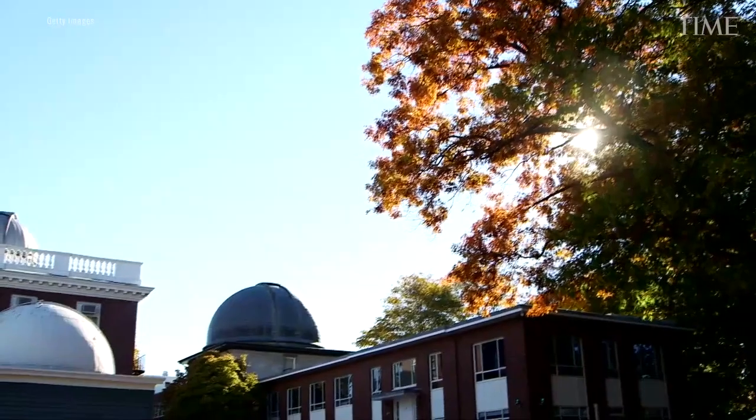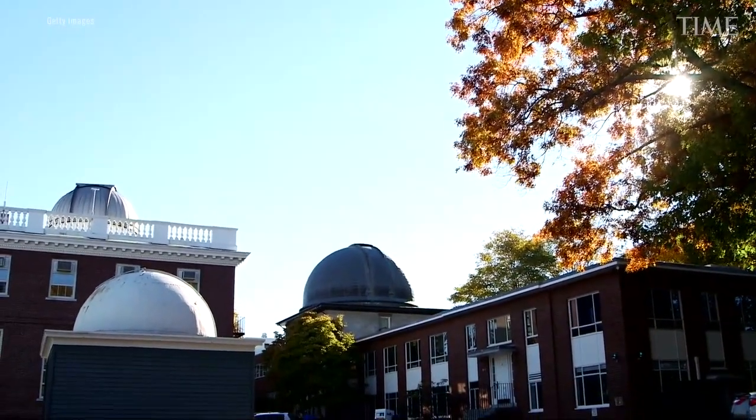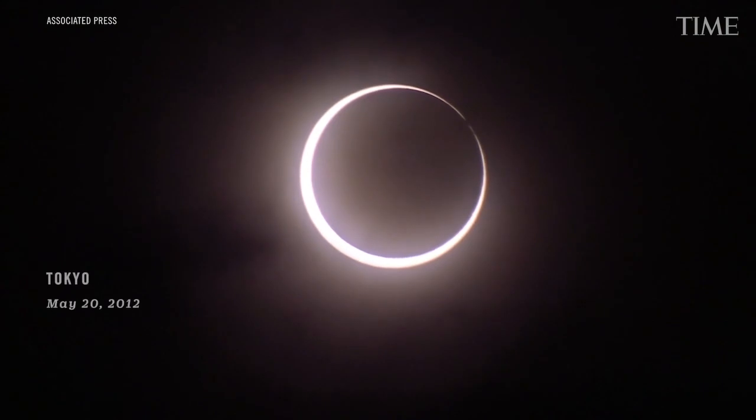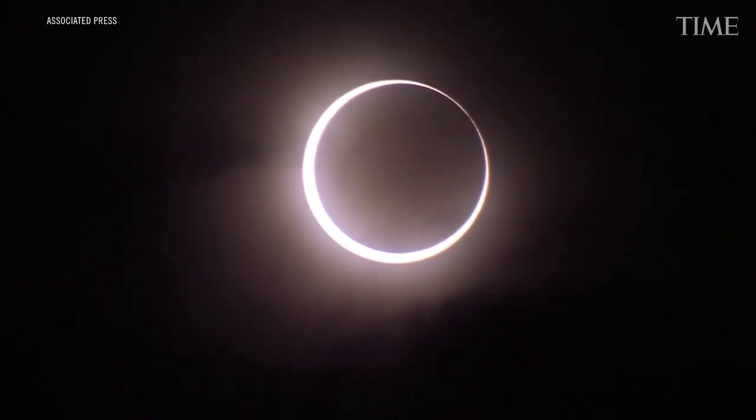I'm Morgan MacLeod. I'm an astronomer at the Harvard-Smithsonian Center for Astrophysics in Cambridge, Massachusetts. A solar eclipse is when the Moon in the sky blocks all or part of the Sun. And we have an eclipse coming up this fall on October 14th, 2023.